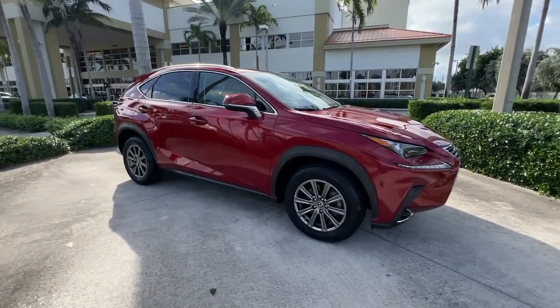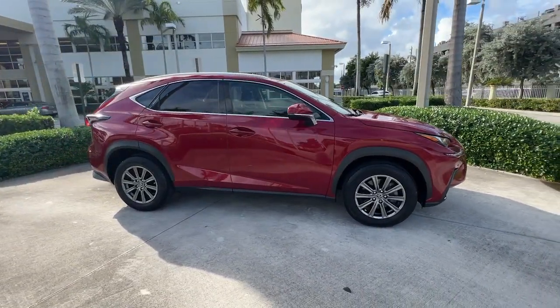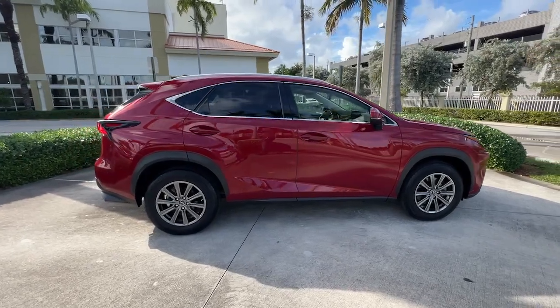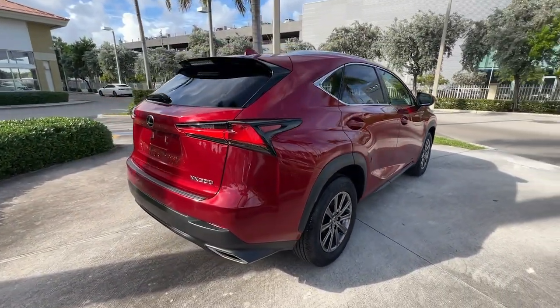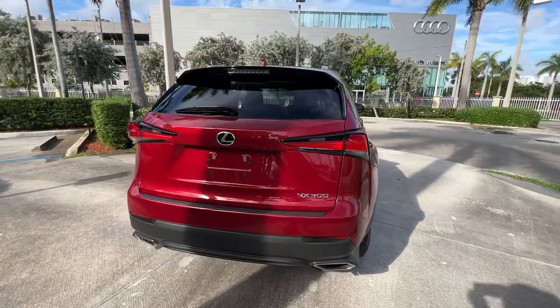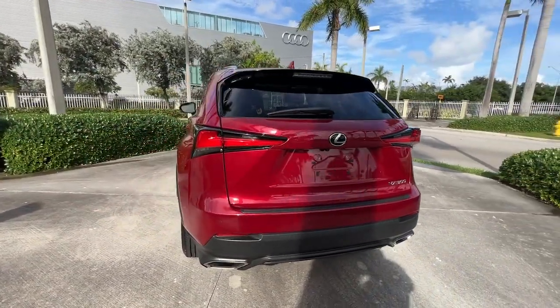Here is a wonderful 2019 Lexus NX. With less than 10,000 miles on the odometer, this vehicle provides excellent value. Here's a capable and luxurious NX equipped with the features to make every excursion a pleasure.